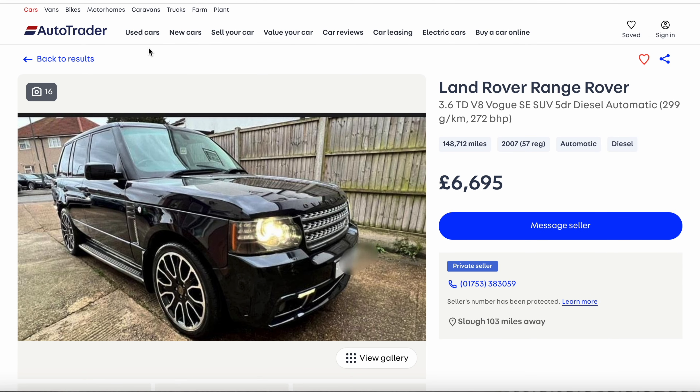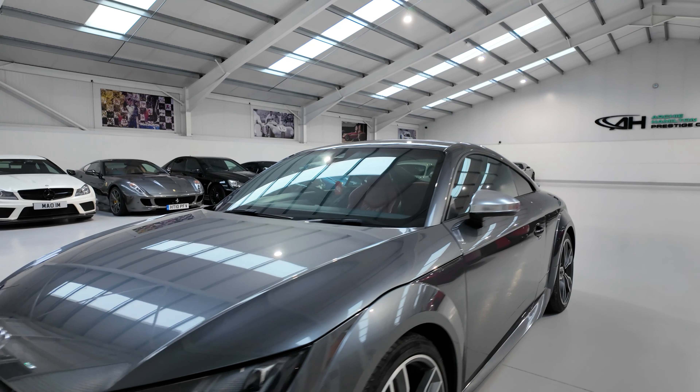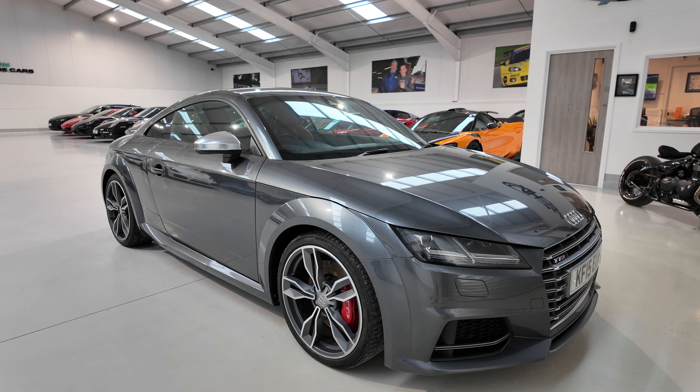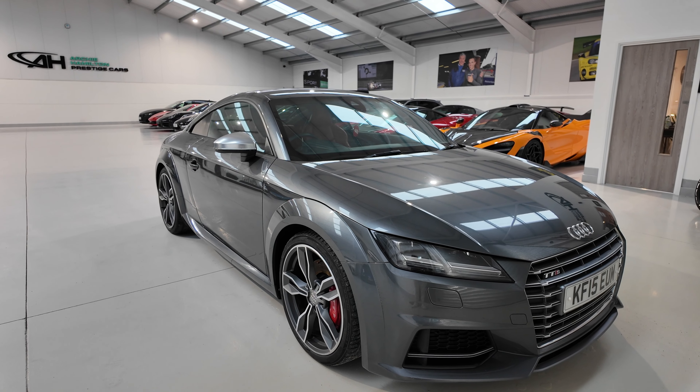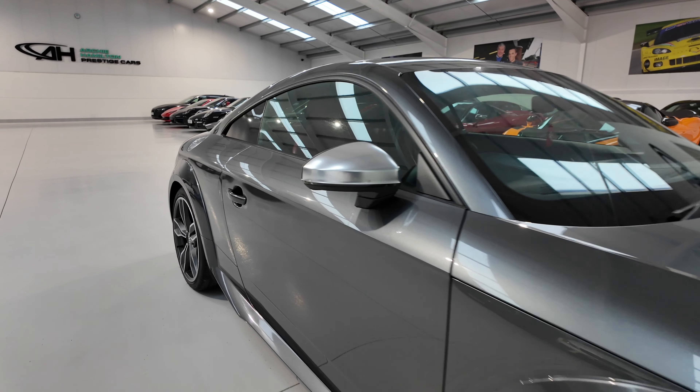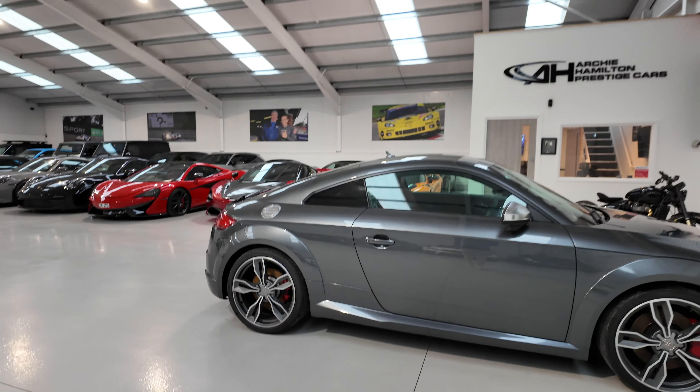So there we go - finding a cheap Range Rover. I wouldn't do it because I'm a little bit worried about the bills. I think if something like that started going wrong, I don't know where it ends. Genuinely, you could get that and just drive down the road and you've broken down. But would you guys go for it? Let me know. This one right here - under £18,000 - is a bonkers bit of kit. That is going up for sale, which is super, super cheap. It doesn't need any work - it's really, really nice.